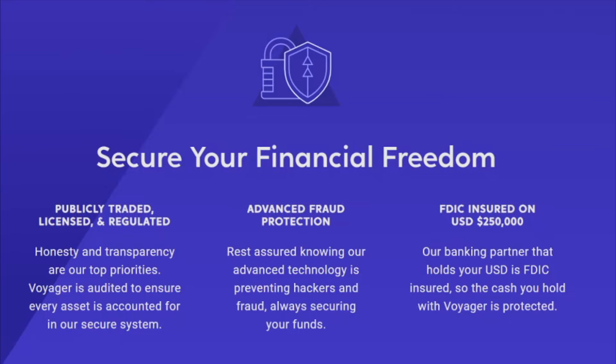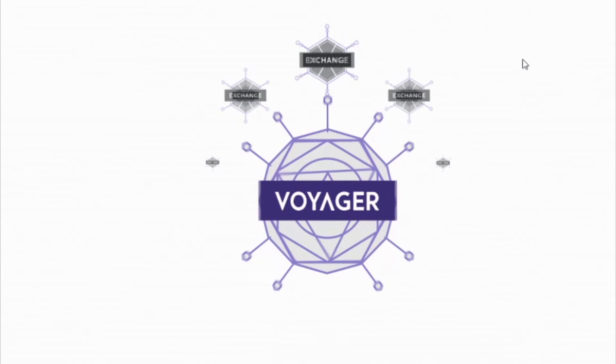Voyager is publicly traded, licensed, and regulated with advanced fraud protection and FDIC insured on up to $250,000 US dollars.